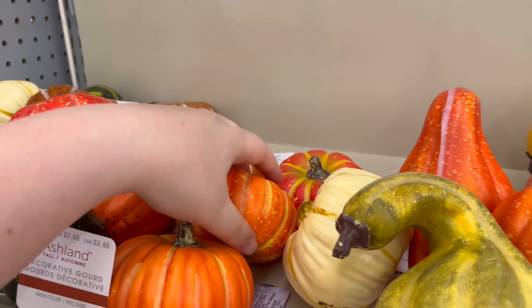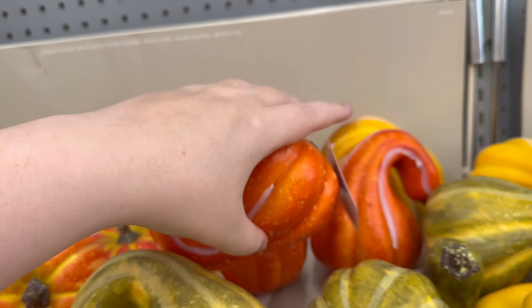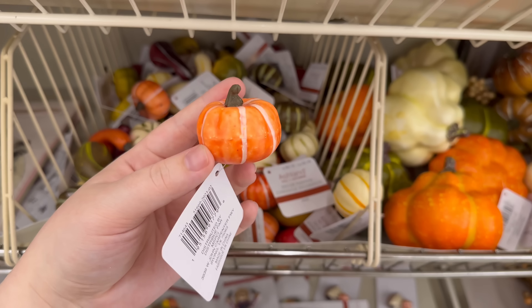$2.99 — are they all $2.99? Yes, $2.99. The bigger ones are $3.99, and then the tiny ones are $0.79. How cute are these just little tiny pumpkins!